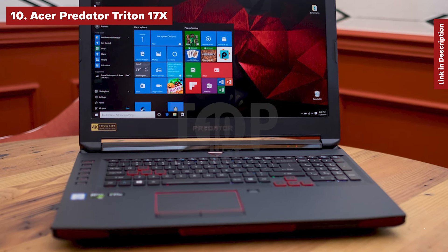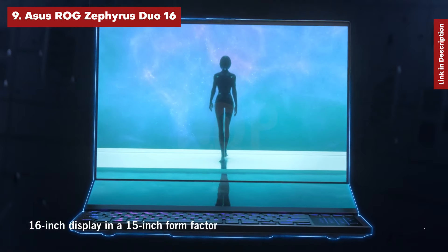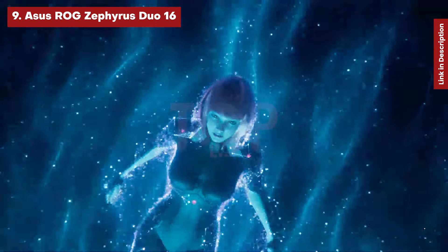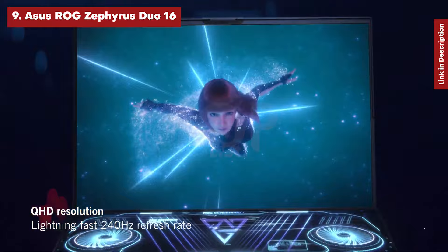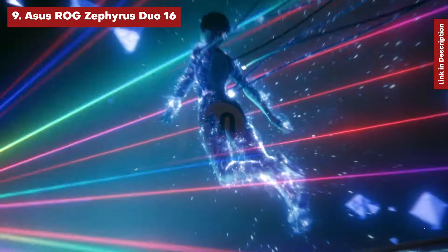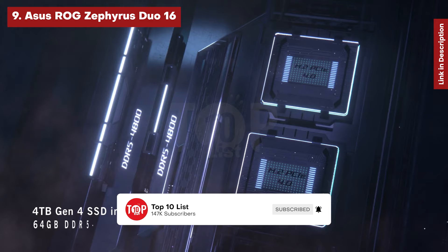Asus ROG Zephyrus Duo 16. When one screen isn't enough, the Asus ROG Zephyrus Duo 16 provides two, driven by AMD's top-tier Ryzen 9 7945HX and an NVIDIA GeForce RTX 4090. The second screen, branded ScreenPad Plus, adds more real estate for chat applications or guidance while gaming and pops up to improve ventilation.